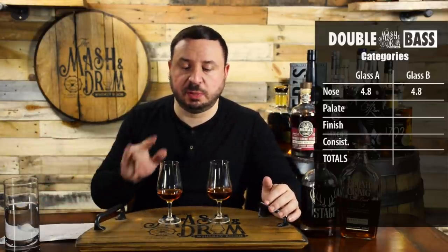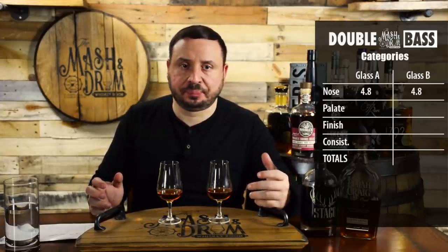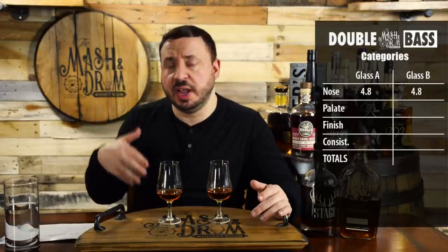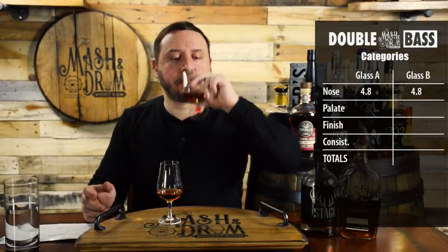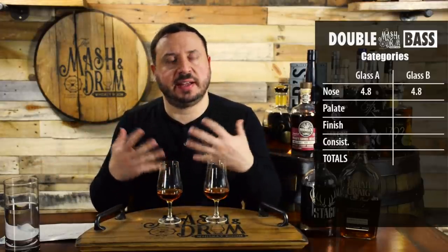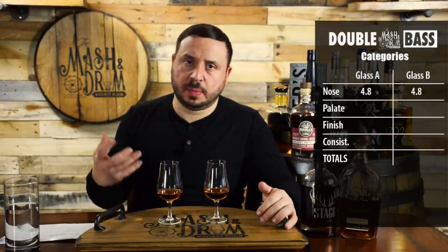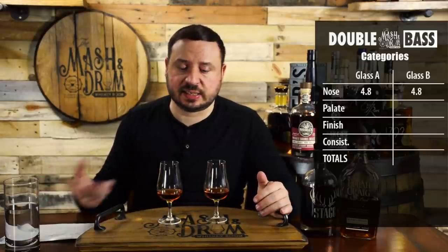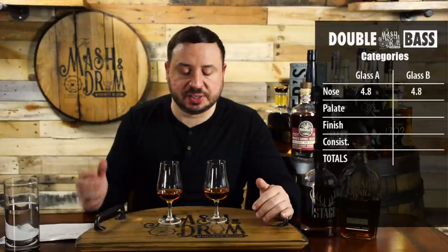Glass B is just a completely different experience. It's amazing when you put these two head-to-head — the difference you start picking up. This has so much flavor: vanilla, caramels, a little bit more of a chocolate cherry thing going on, brown sugar, definitely that molasses, almost like a root beer float on the palate. The second sip was even better — notes of vanilla, caramel, brown sugar, vanilla extract, cherry, hint of chocolate. Out of the two, this one doesn't drink like its proof. It's 136 but it drinks a lot easier — just so sweet and delicious.